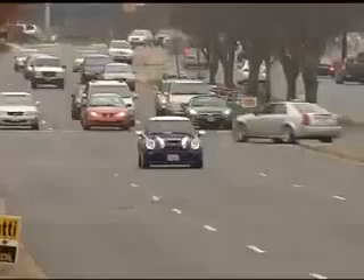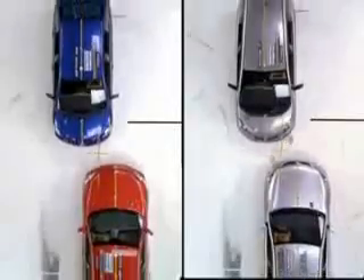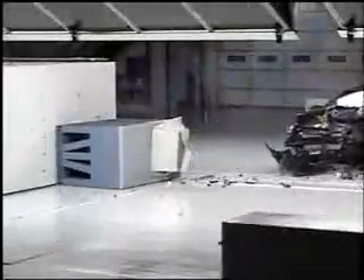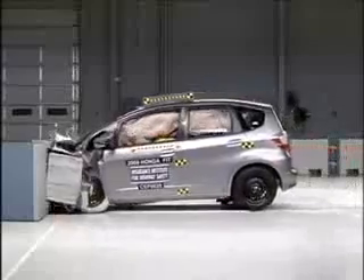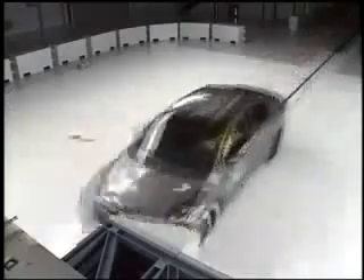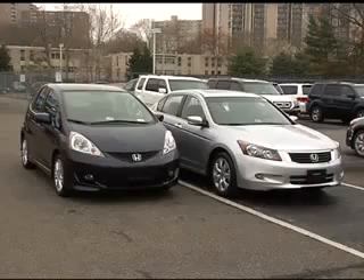Small cars are a lot safer than they were just a few years ago, but that doesn't mean they offer the same level of protection as larger ones. To see how the laws of physics affect their protection in a crash, we recently conducted a series of tests crashing mini-cars and a micro-car into mid-sized cars from the same manufacturer. Crash test results tell you a lot about the differences in vehicle performance within a size class, but you can't compare a small car with a good rating to a larger car with the same rating. That's because size and weight are important in how the crash turns out.